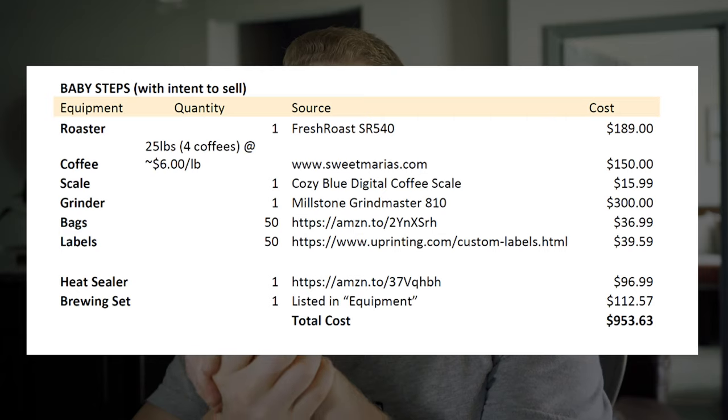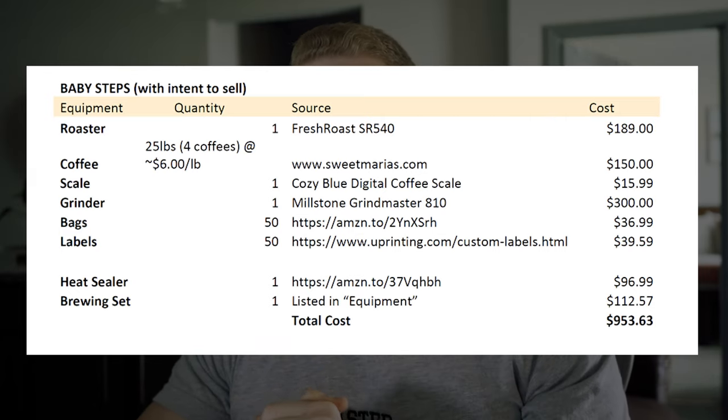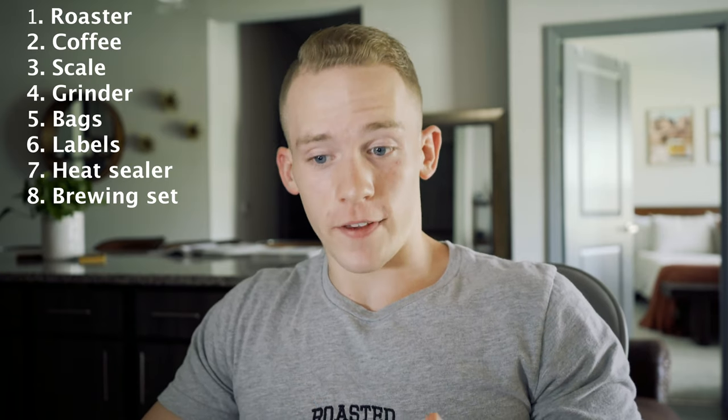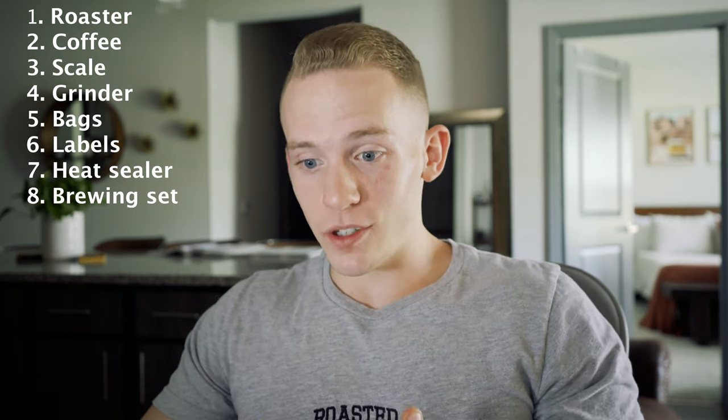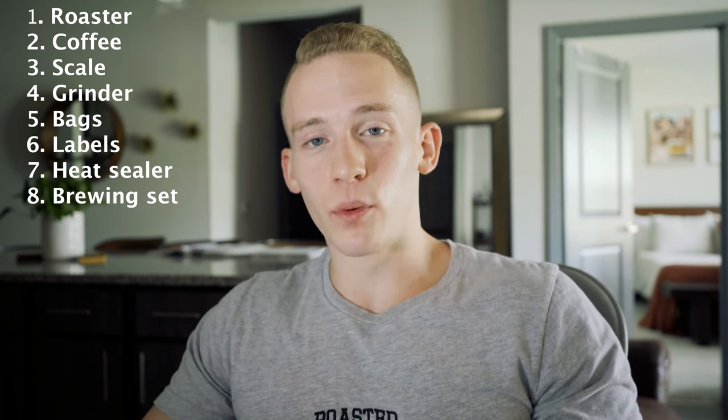So pay close attention. We're starting with baby steps. Also I'm all out of coffee, which is extremely disappointing, but I'll make it through this. So: baby steps with intent to sell. What we have here are the following items — roaster, coffee, a scale, a grinder, bags, labels, heat sealer, and a brewing set. Stuff to just brew your coffee mostly so that you can try your own coffee as you roast it.